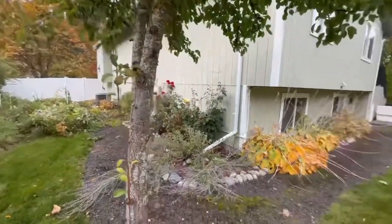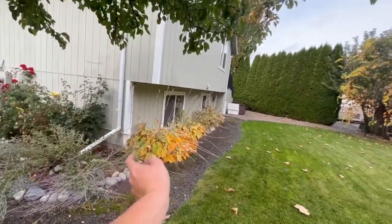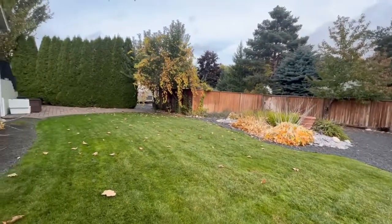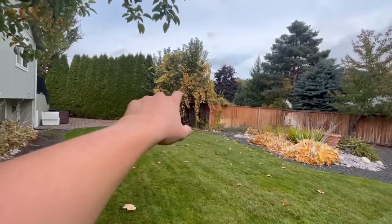Got all this done through here. All we got to do is cut all this stuff back, cut all that stuff back, and clean it up. This over here too.